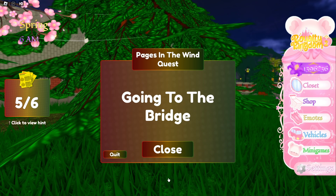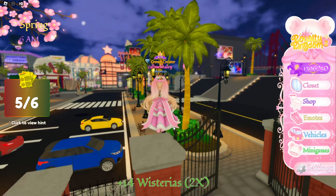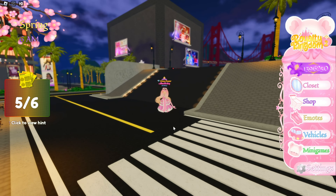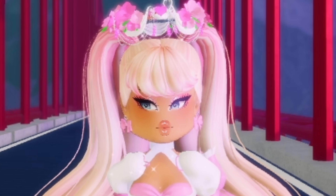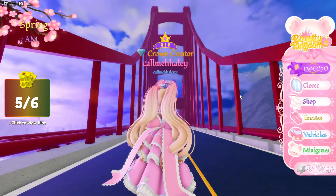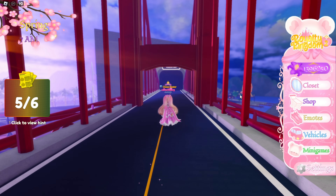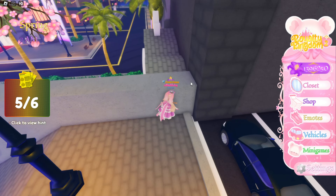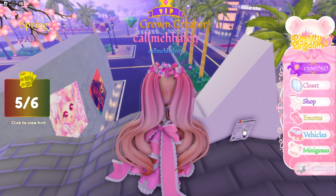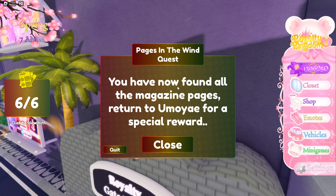Now we need to go to the bridge. I wasn't sure where it would be, and this one I literally had to watch a tutorial video for because it was just so difficult. I don't know how people even found this. This page is actually up this way — walk up here and there's a page behind the crown. Oh my goodness, that is difficult.